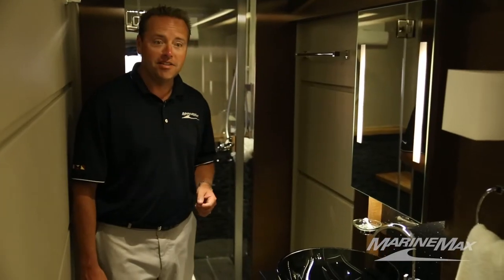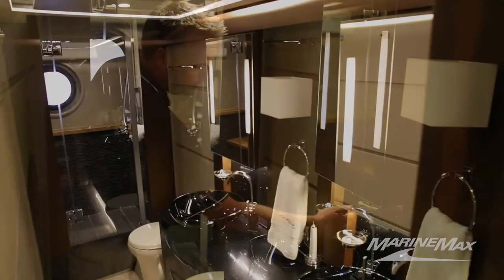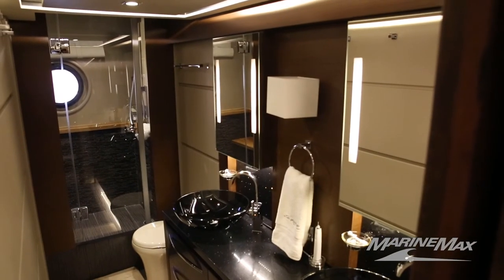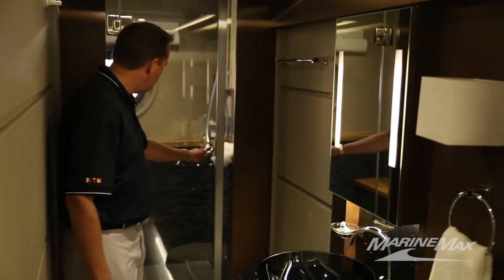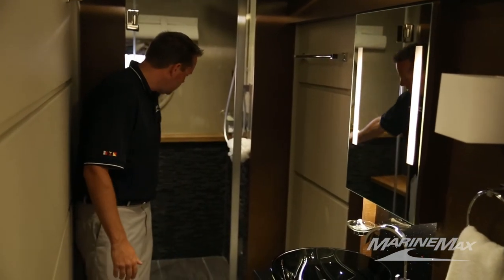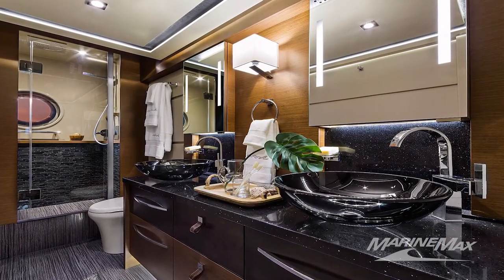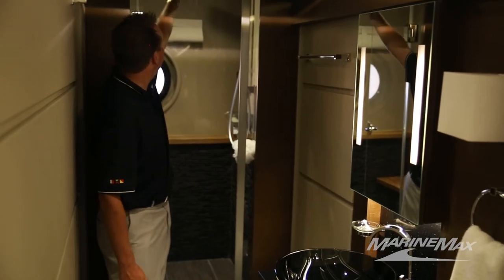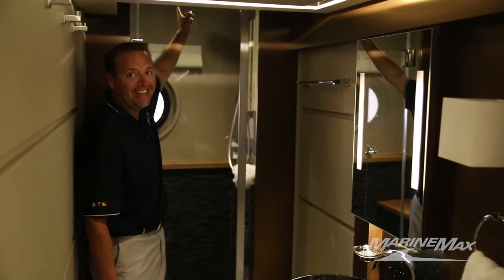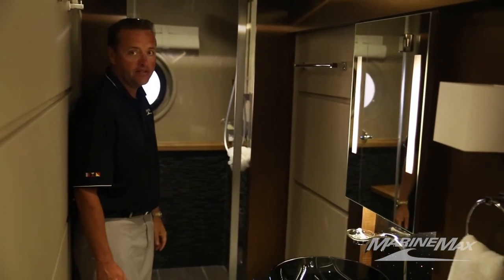The master head in the L650 is spectacular, with glass vessel sinks and beautiful bright work on the faucets, mirrored medicine cabinets that are lighted, real tile inlaid with teak in the shower, tile flooring, an opening port window for extra ventilation while you're in the shower, and also a rain shower with LED lighting. Really a fantastic master head.